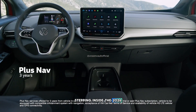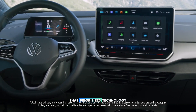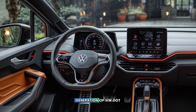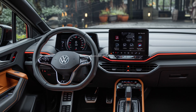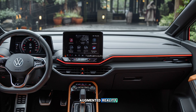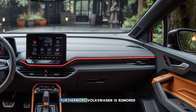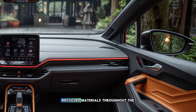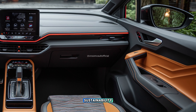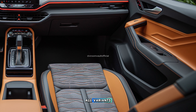Stepping inside, the 2026 ID.4 is rumored to feature a much more minimalist interior that prioritizes technology. The infotainment screen will be enlarged to 15 inches and run the latest generation of VW.OS. The head-up display is also predicted to be more interactive with augmented reality technology, displaying navigation and warnings directly on the windshield. Furthermore, Volkswagen is rumored to incorporate premium recycled materials throughout the interior, demonstrating its commitment to sustainability. Some sources say 360-degree ambient lighting will be standard across all variants.